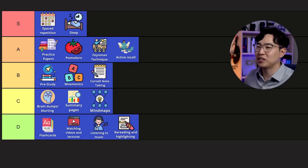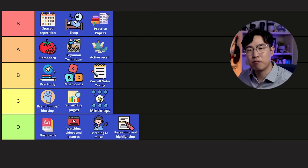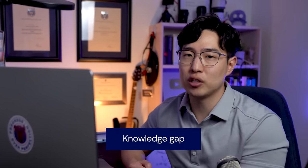Let me start here at the A-tier. Practice papers could easily be an S-tier if people got rid of the answer sheet and started creating answer sheets for themselves. A really big problem with practice papers is that people depend way too much on knowing whether they got the answer right or wrong. But actually, it doesn't matter — the point of doing a practice paper is to find a knowledge gap.